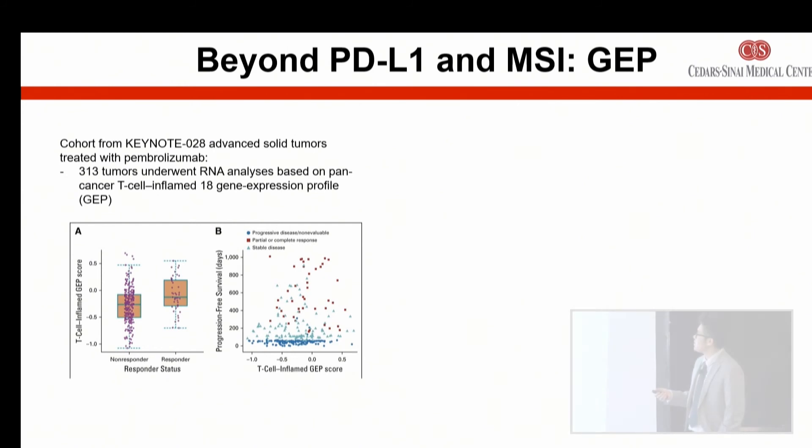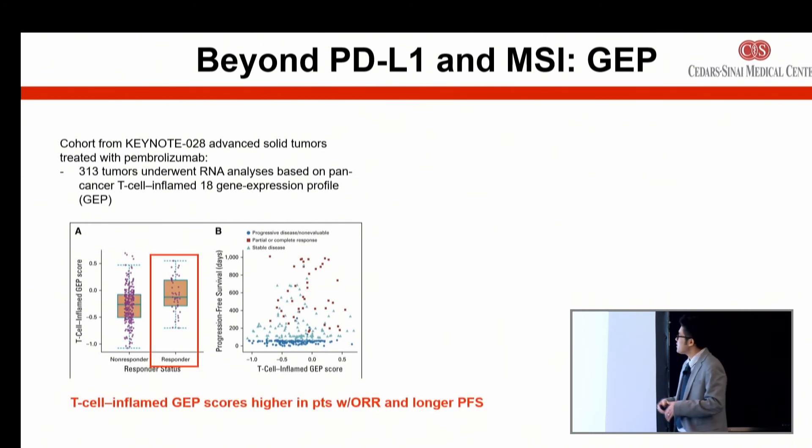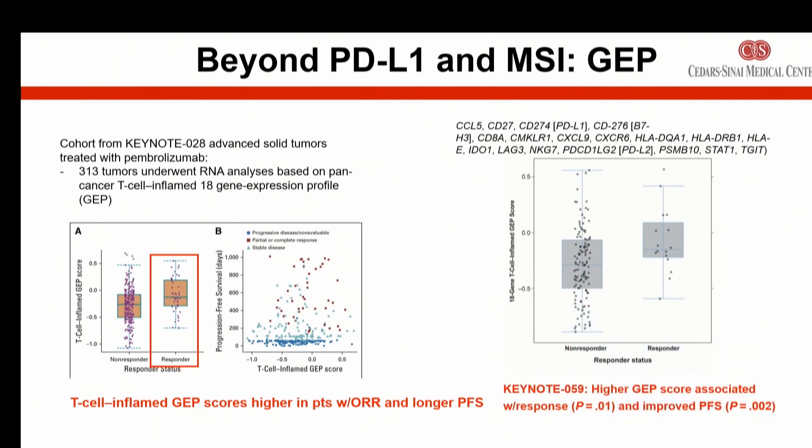Another test under development looks at genes expressed across a panel of immune pathways, computing a composite score. Instead of looking at tumor mutational burden, MSI-high, or PD-L1 individually, they use a composite of genes signifying that your T cells or immune cells are highly active, producing a single score. Those with higher scores had better outcomes with immunotherapy. I think this direction — using gene expression profiling with a composite score rather than picking out one test — is where the future of immunotherapy biomarker selection is heading.